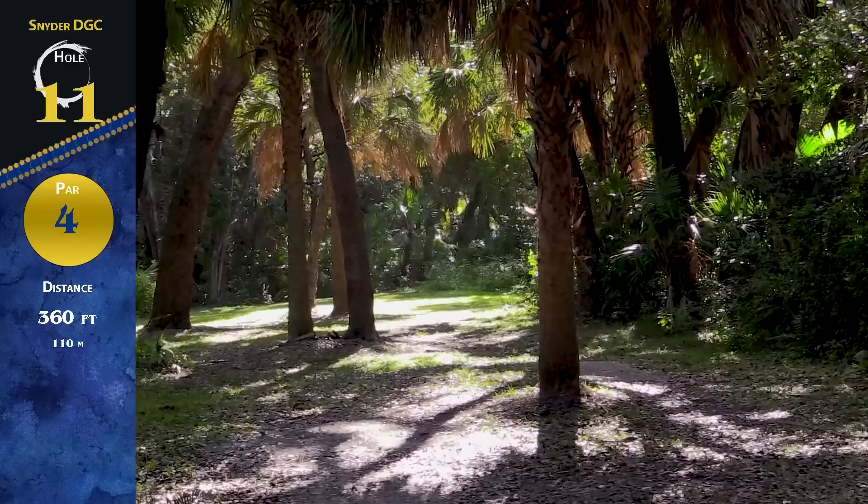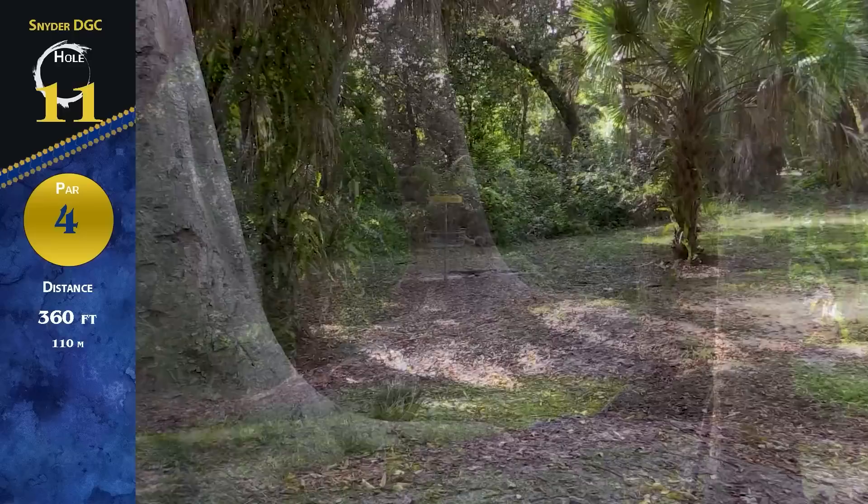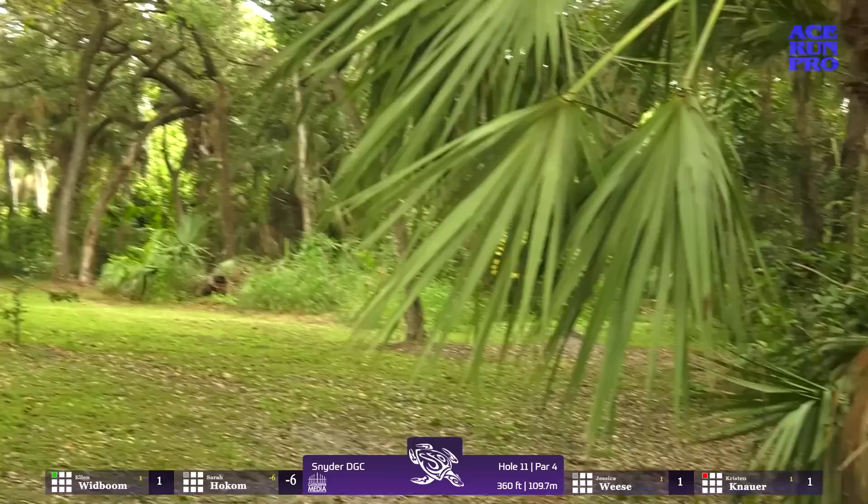Hole 11 is a par four, 360 feet — it's a really tough tee shot. You've got to pick a line: either the right side, the middle, or there's even a left gap. Landing on the left side right about here is the best spot, then you chip around this beautiful tree that's blocking the basket. It's all about the tee shot hitting that tight line, landing in the middle spot to give yourself the best opportunity, and fighting the hill — that hill definitely pulls some discs to the left.